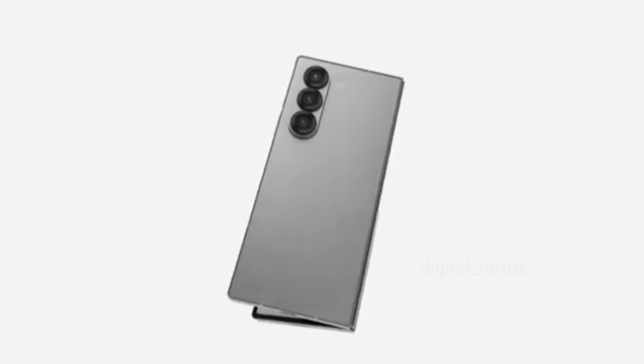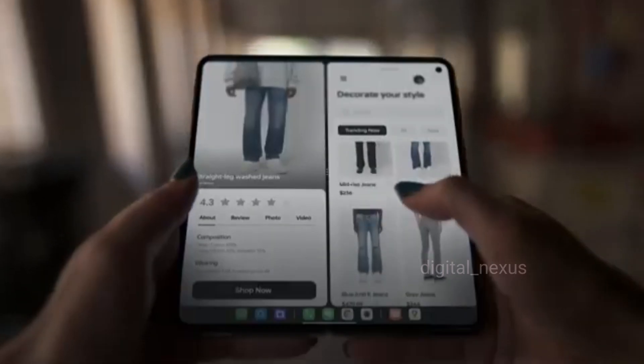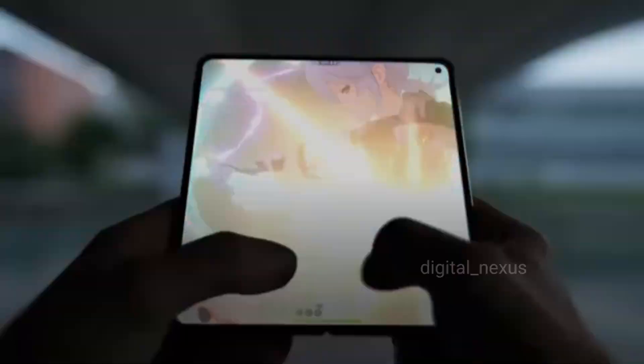Foldable smartphones are getting better than ever, and today we're putting the OnePlus Open 2 head-to-head with the Samsung Galaxy Z Fold 6. While both are incredible devices, here's where the OnePlus Open 2 takes the lead.